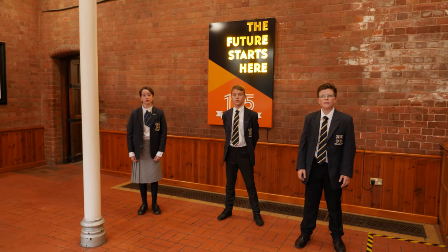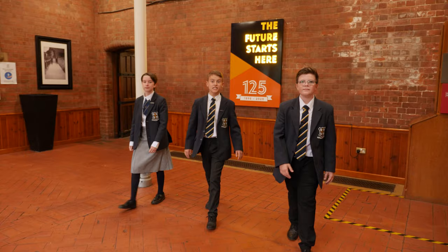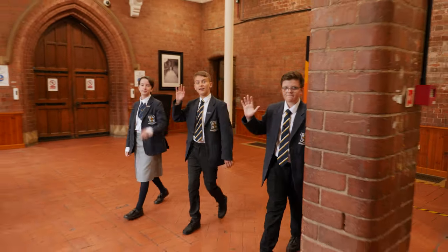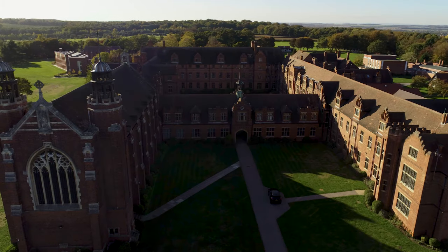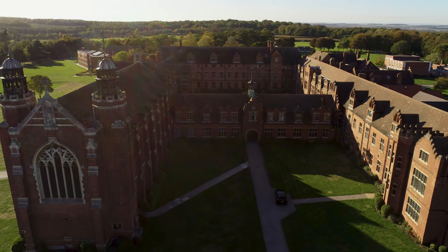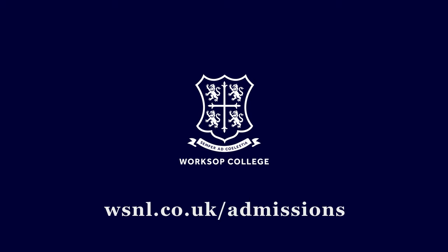Thanks for joining us on our virtual tour. If you haven't booked a family visit yet, make sure you do. See you soon. Bye.